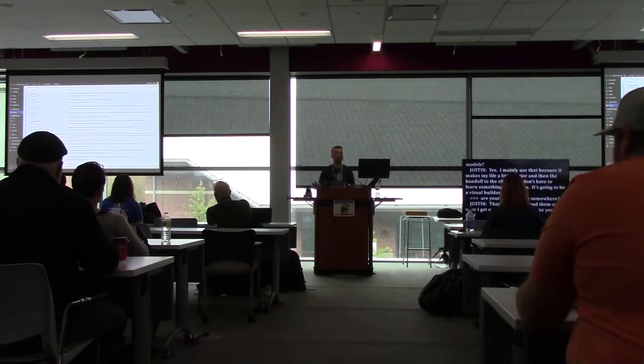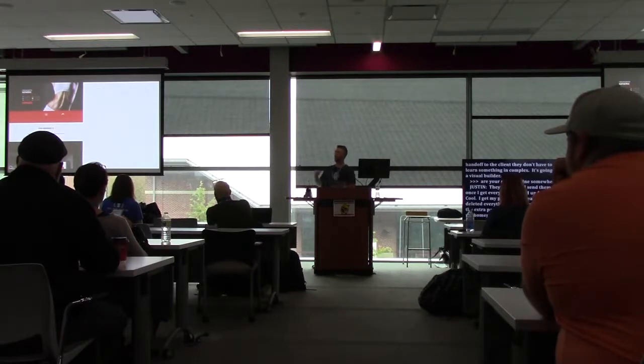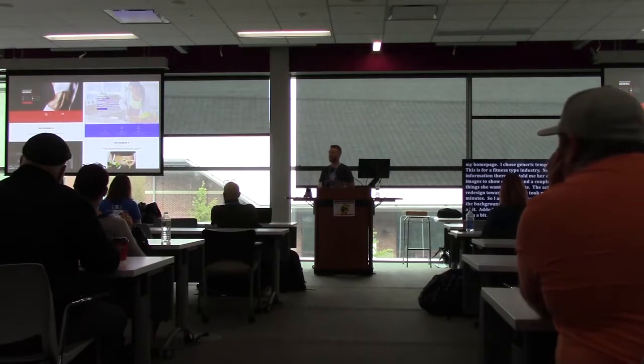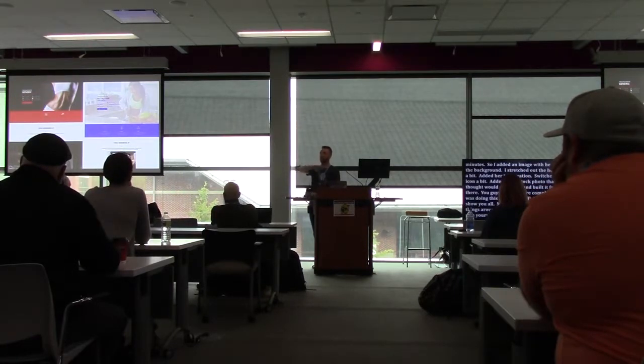I've got my plugins all cleaned up and deleted anything I don't want and got rid of the extra pages. Now it's time to customize the homepage. I chose one of my generic templates — this one was for a fitness-type industry — so I have this base website with no real information. She told me her colors, gave me her images, and gave me a couple of things she wanted updated. The actual redesign took me 20 minutes. I added an image with her in the background, stretched out the header, added her information, switched the icons, and added a stock photo.